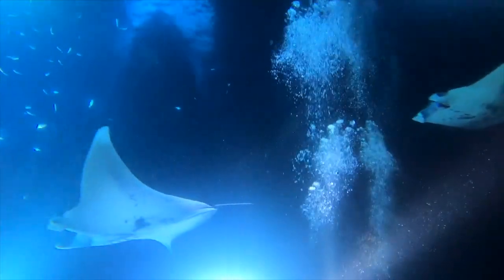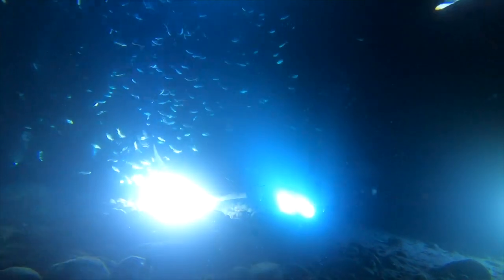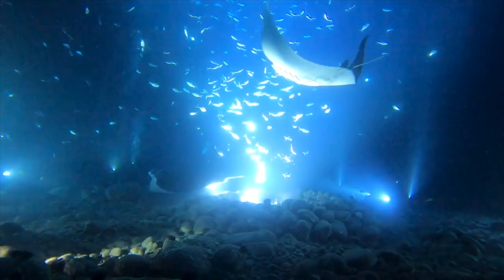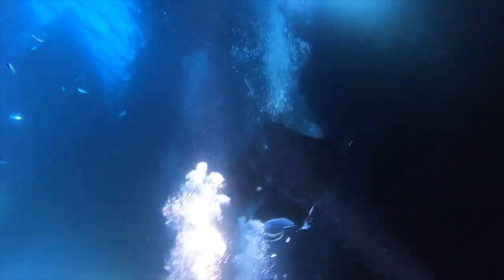This activity is a must-do while in Hawaii. It's a once-in-a-lifetime opportunity to see giant manta rays feeding and interacting with other ocean creatures up close. You can enjoy a magical moment at night with manta rays gracefully gliding through the water.